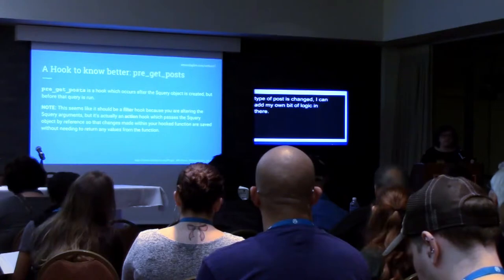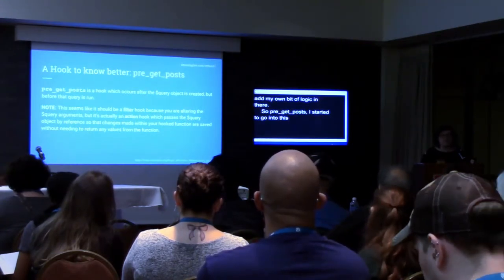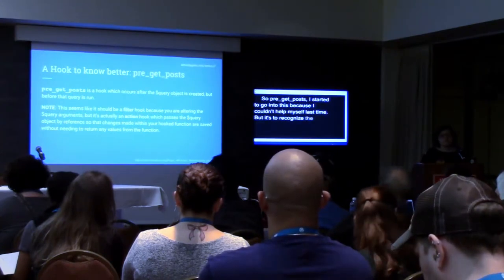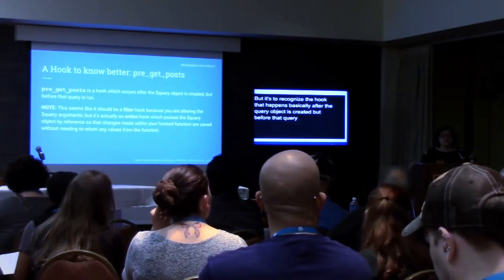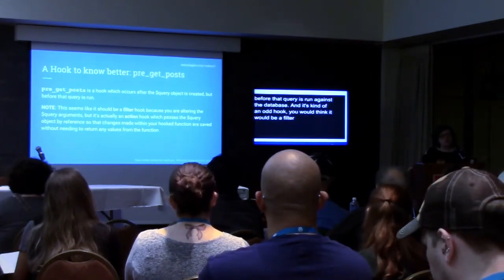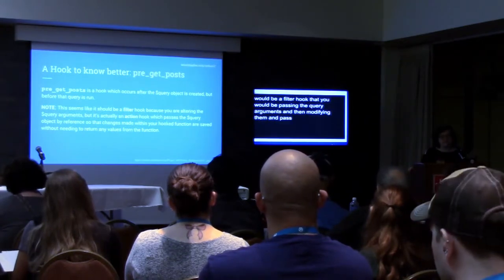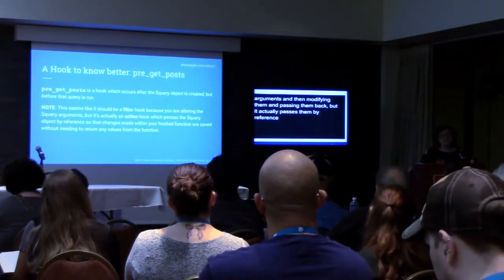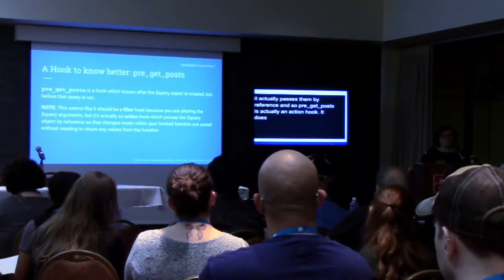pre_get_posts is the hook that happens after the query object is created but before that query is run against the database. It's kind of an odd hook because you would think it would be a filter hook — passing the query arguments, modifying them, and passing them back. But it actually passes them by reference, so pre_get_posts is actually an action hook. You don't need to pass something back — it passes the query object to you, and you actually change the query object directly.